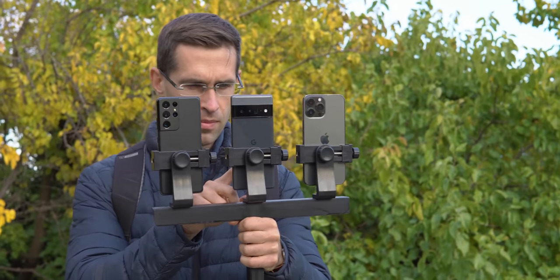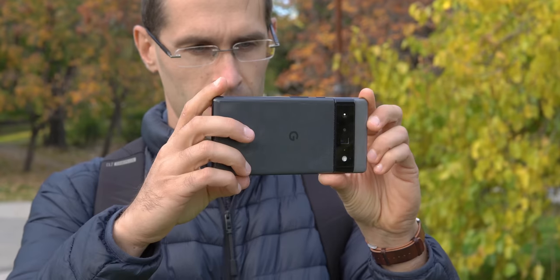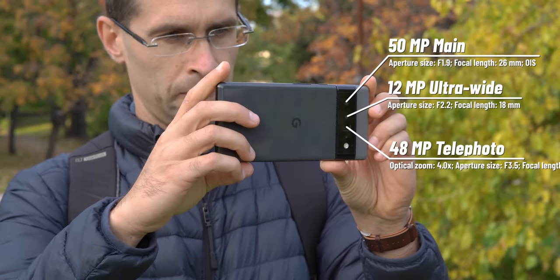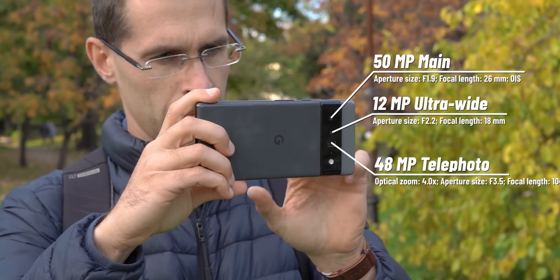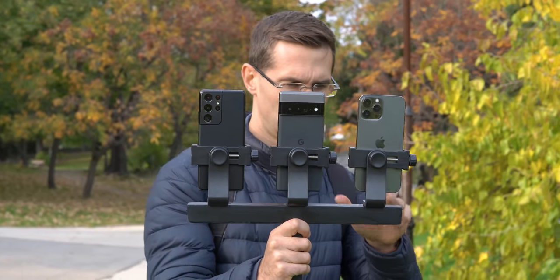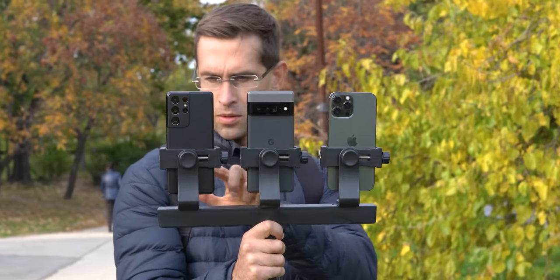The real improvements the Pixel brings are with the main camera, which for the first time in years uses a bigger sensor. Right now we have a 50 megapixel sensor on the Pixel 6 Pro. You cannot actually shoot 50 megapixel photos — the phone combines 4 pixels into one for a final image that is 12.5 megapixels.